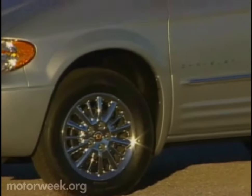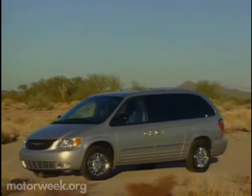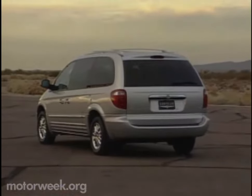With the Plymouth brand soon defunct, Chrysler will cover both ends of the price spectrum, with the Voyager serving entry-level buyers and the Town and Country remaining the premium choice. So after almost 16 years of market dominance, Chrysler's latest minivans show no intention of relinquishing their grip. And that's it for this week's Motor News.